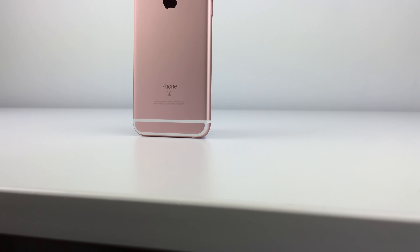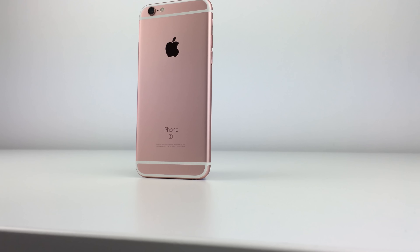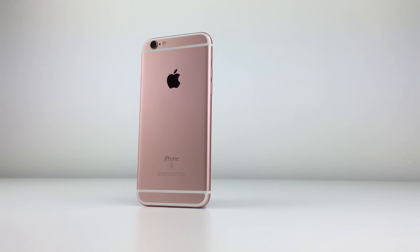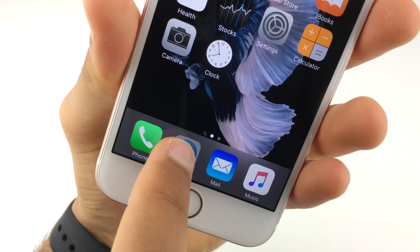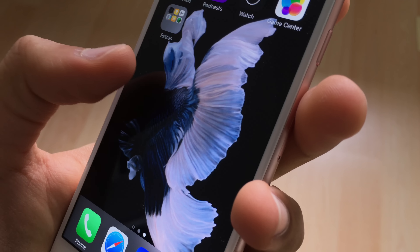With the iPhone 6s and 6s Plus this year, Apple continued with this trend of simplicity and ease of use. The iPhone 6s and 6s Plus are defined by a few simple details: design, features, experience, and the camera.